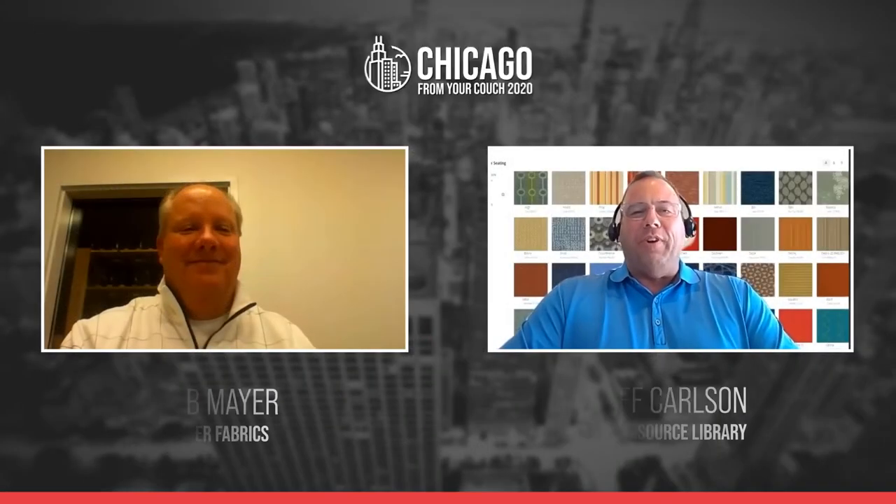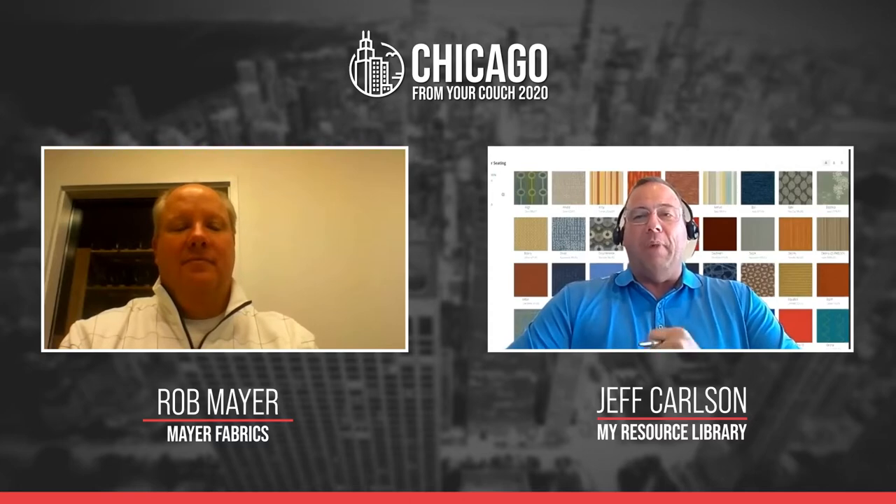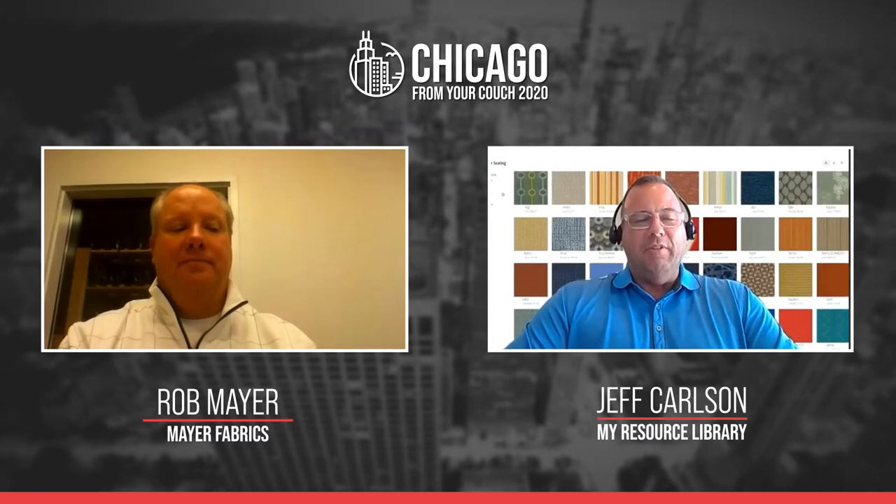I'm Jeff Carlson with My Resource Library, and welcome to another issue of MRL Speaks. Today I am with Rob Meyer from Meyer Fabrics. How are you doing, Rob? I'm doing great, thank you for having me.